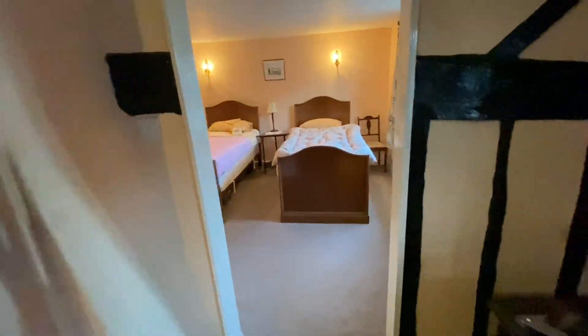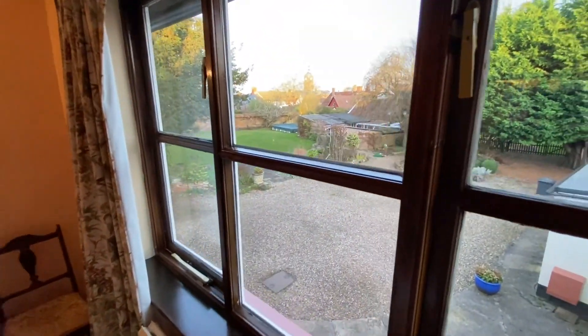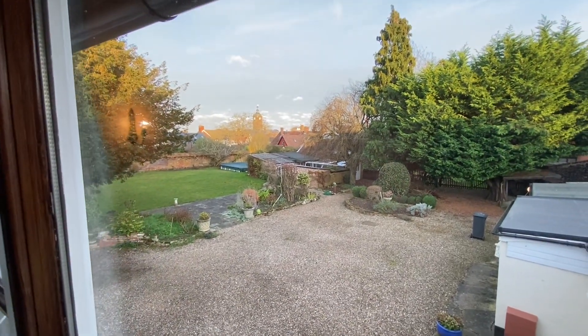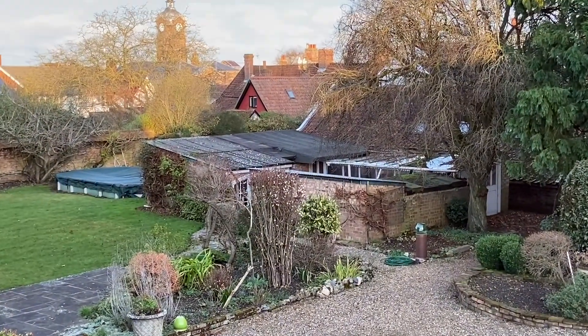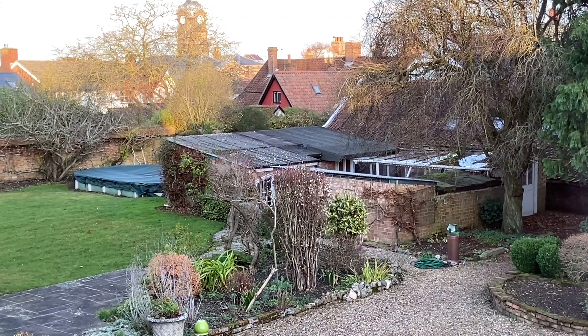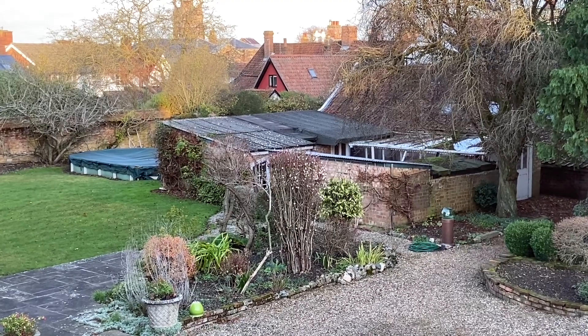I'll just give a view out of there — you can look across and just see the town hall spire in the distance. So that's Mulberry House in Eye, and we look forward to arranging viewings for you.